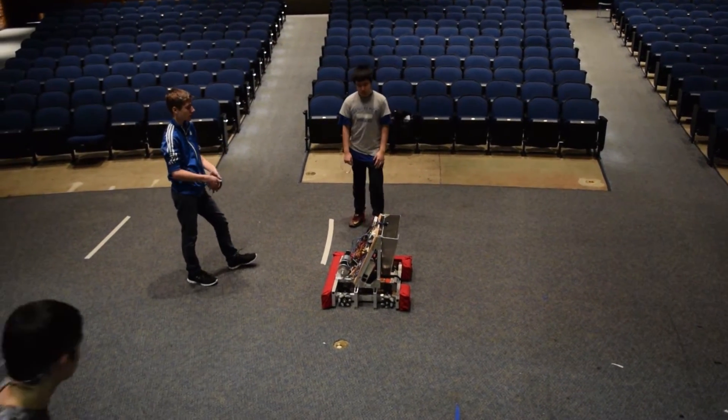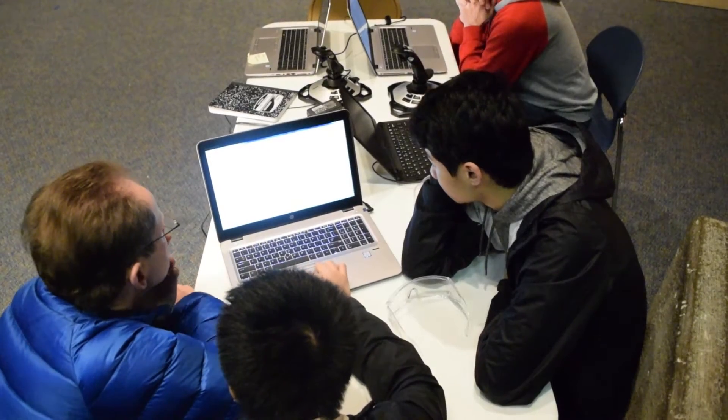Programming's new members are learning the foundation and building off it, while seasoned members are trying to figure out ways to place gears at different angles during Autonomous.